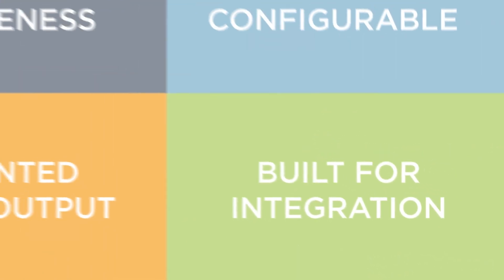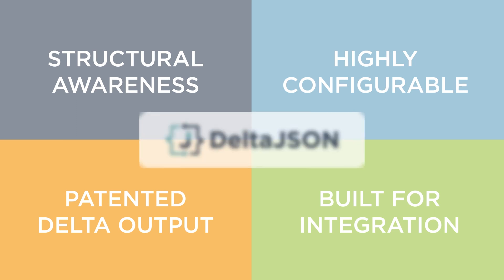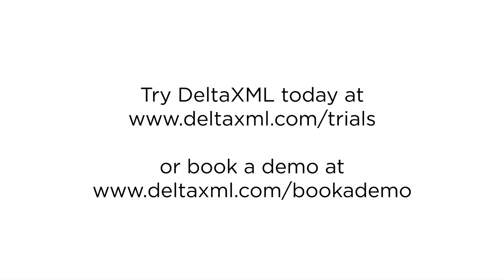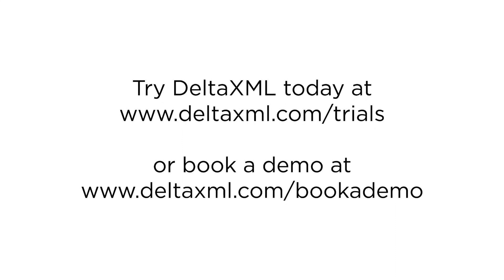So, that's why Delta XML is the industry standard for comparing and merging XML. And more recently, we've applied the same technology to JSON. If you'd like a demonstration or a free trial of any of our software, head over to deltaxml.com/trials, or book a demo with us at deltaxml.com/book-a-demo, and we'll be happy to help.